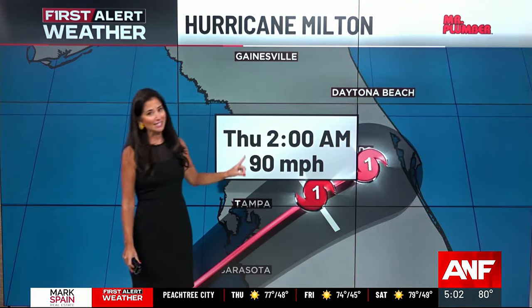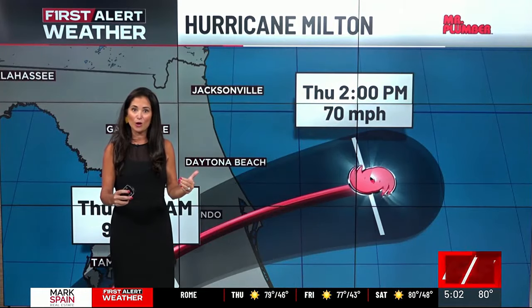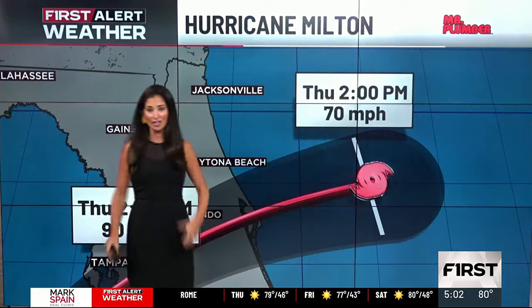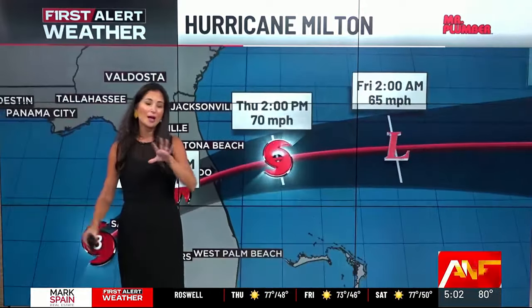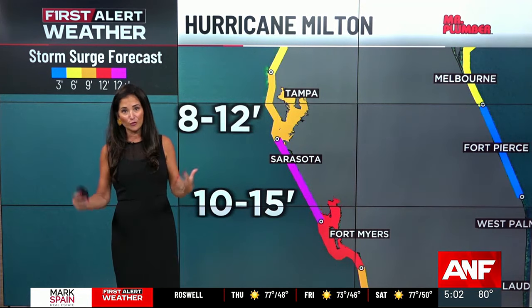Overnight, it will be moving over central Florida, still a Category 1 hurricane with 90 mile-an-hour winds as it moves just south of Orlando. And then it moves out into the Atlantic by tomorrow morning. So this is a fast-moving storm — by the time many folks wake up tomorrow, it will already be out of the state of Florida.